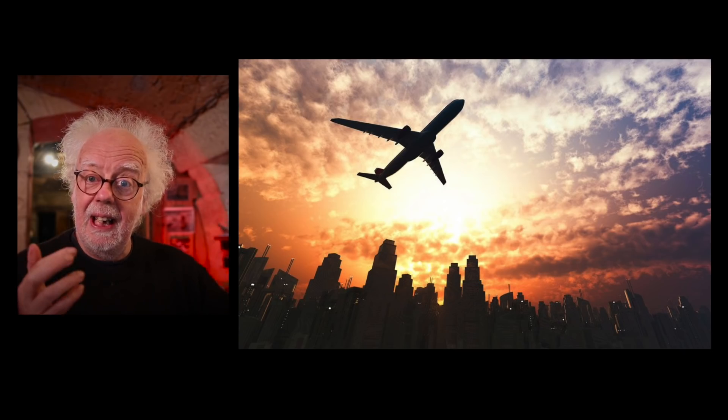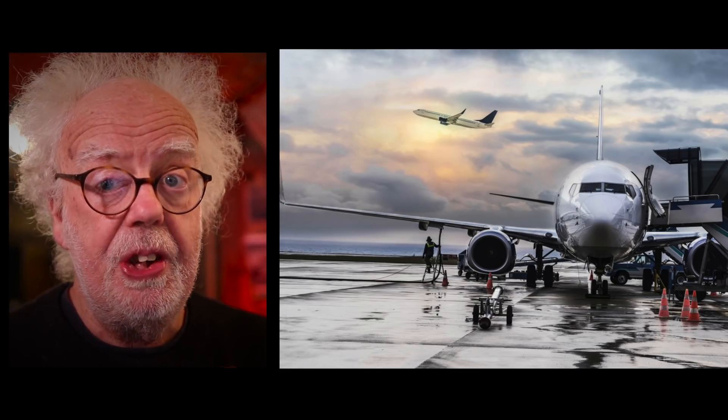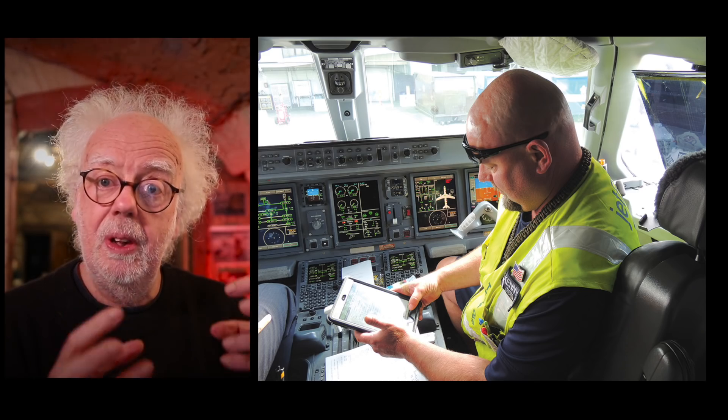A flight cycle is a takeoff and landing, a pressurization, depressurization — i.e. just a flight. This is the way that an aircraft's age is really measured. The actual years in service are irrelevant; it's the number of cycles.